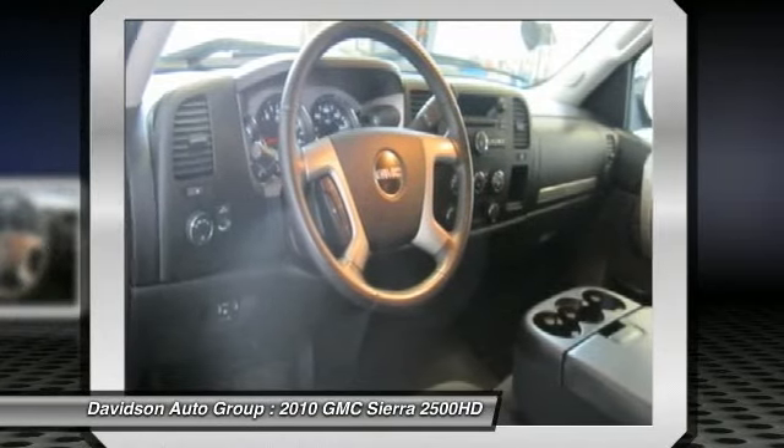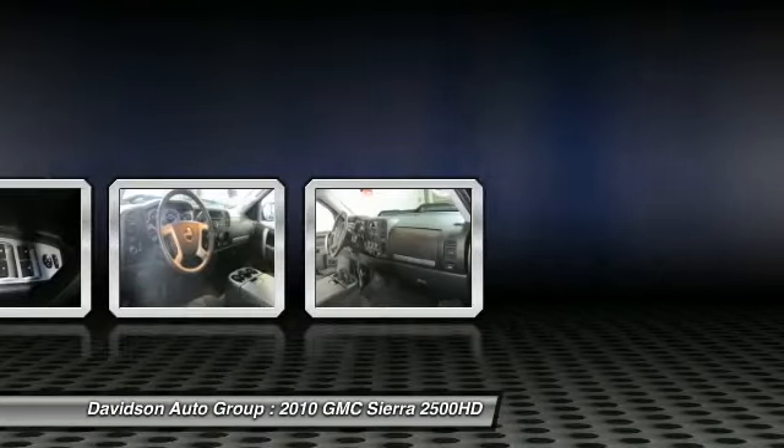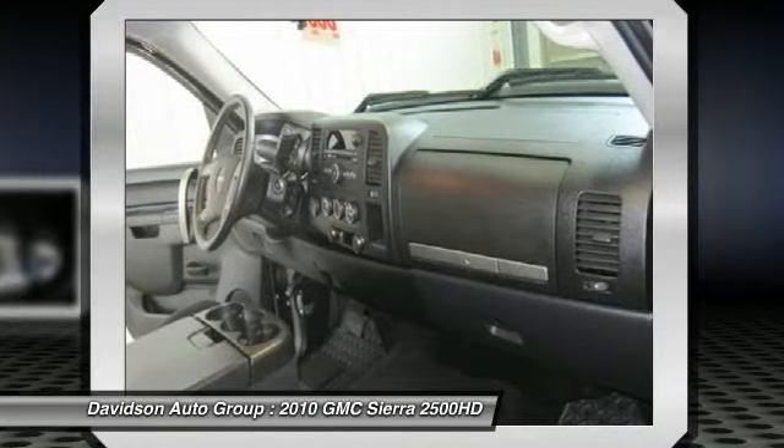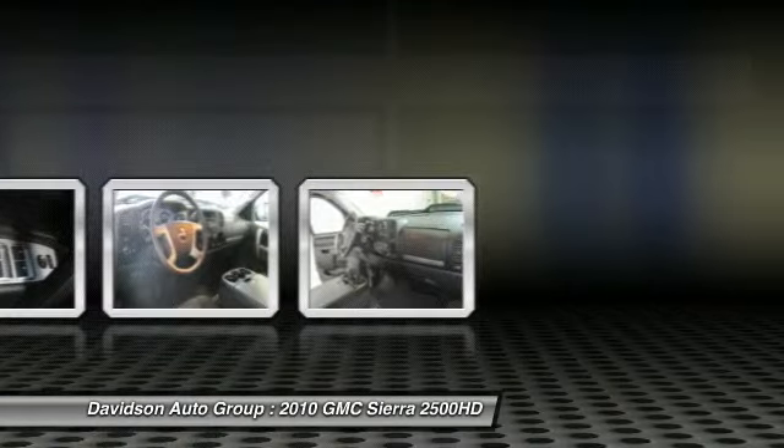Pricing analysis performed on January 12, 2013. Horsepower calculations based on trim engine configuration. Please confirm the accuracy of the included equipment by calling us prior to purchase.